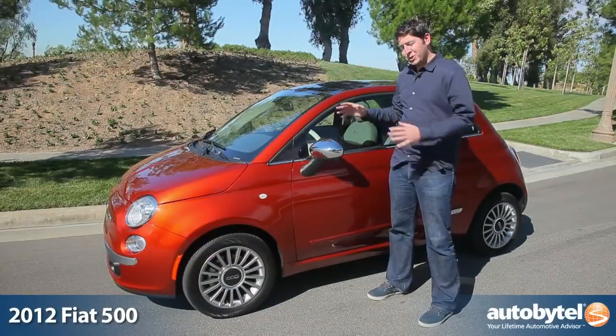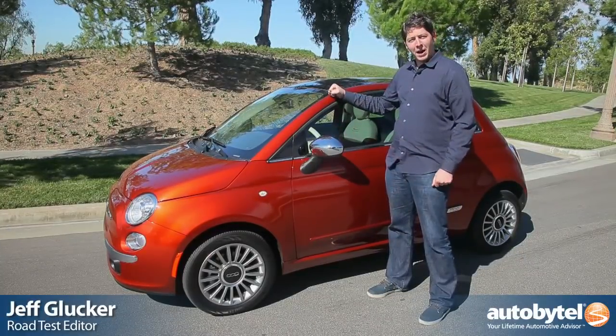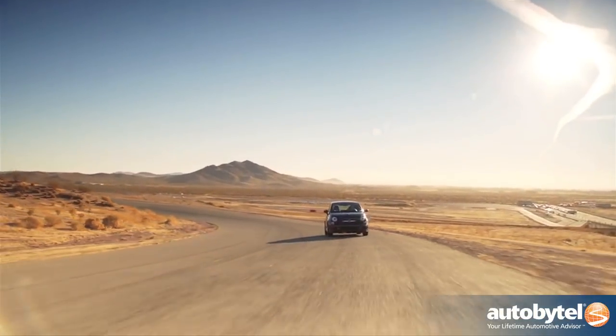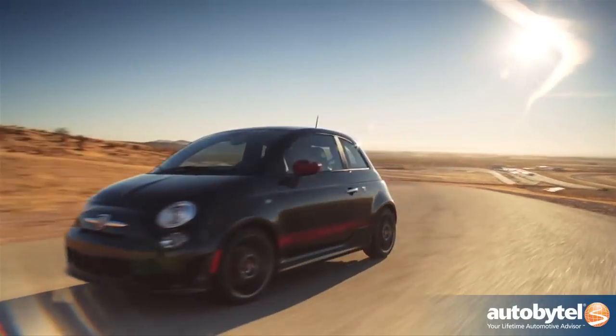For years, MINI has dominated the small, cute market with its Cooper, but from Italy comes a new competitor by way of the 2012 Fiat 500. Some of you might remember way back when Fiat had their little Cinquecento running around the streets, but now they're back with a slightly bigger, updated version for the 21st century.